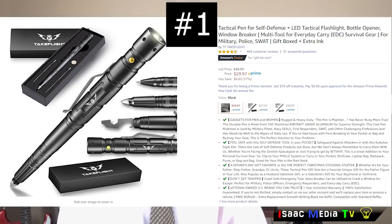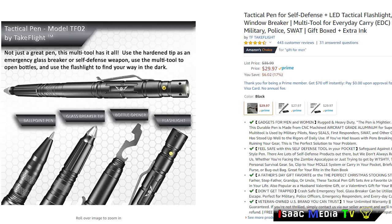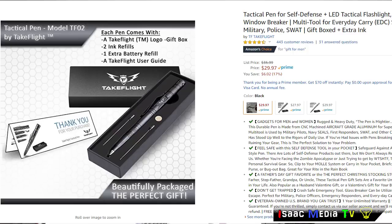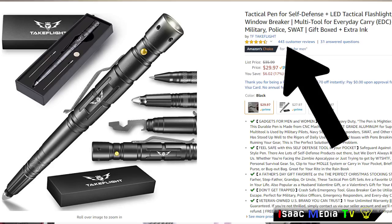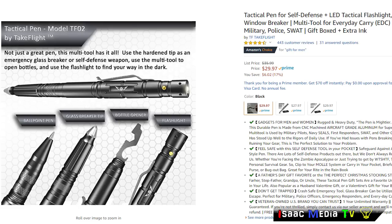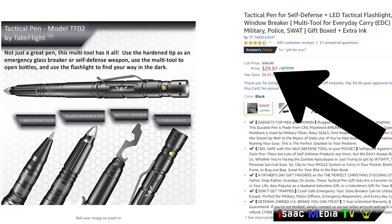Number one on my list is the Take Flight Tactical Pen. It can be used for self-defense. It has an LED tactical flashlight, bottle opener, window breaker, multi-tool for everyday carry survival gear. It's made from CNC machined aircraft-grade aluminum. This product has 443 reviews with an average of 4.5 stars. It's a Prime product and is $29.97 USD.